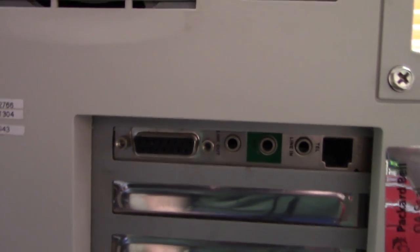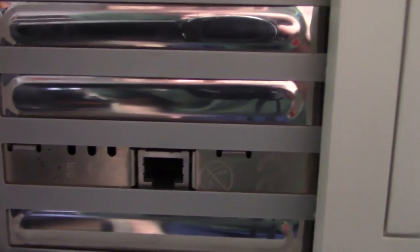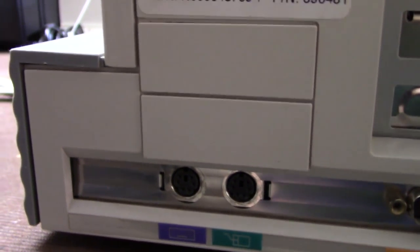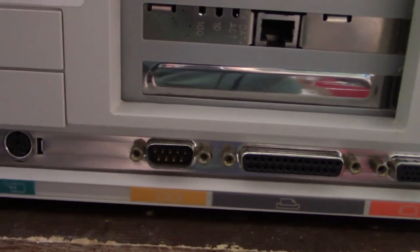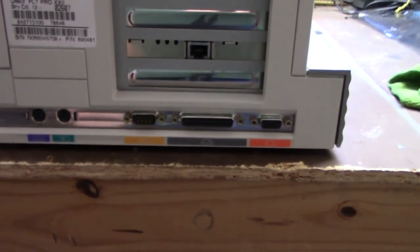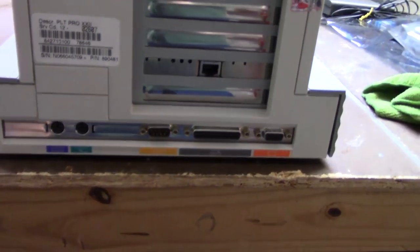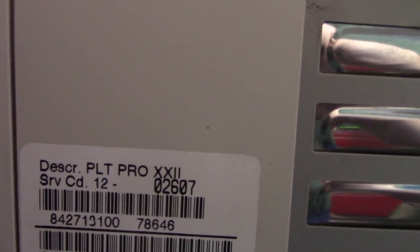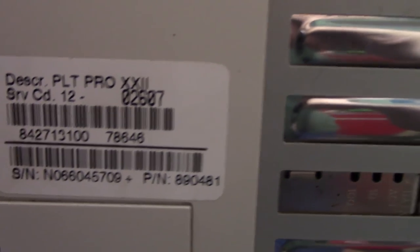There's the Packard Bell sound card slash modem card, an ethernet card that the previous owner added — I believe it's a 3Com. Two PS2 mouse and keyboard ports, serial, parallel, and VGA out. This uses a PB640 motherboard, same as in the corner Packard Bell, which will be coming back — still waiting on the power supply to get fixed. And it was manufactured February the 7th of 1996. So let's open it up.